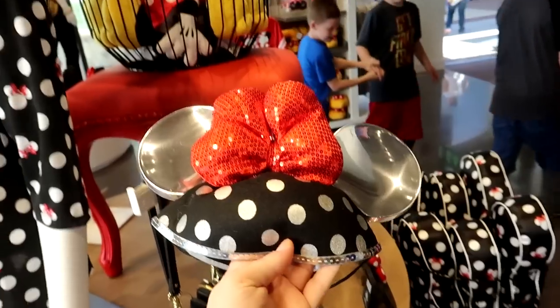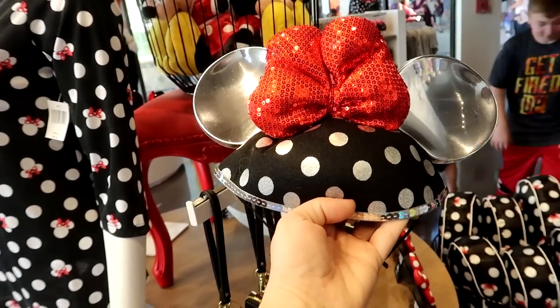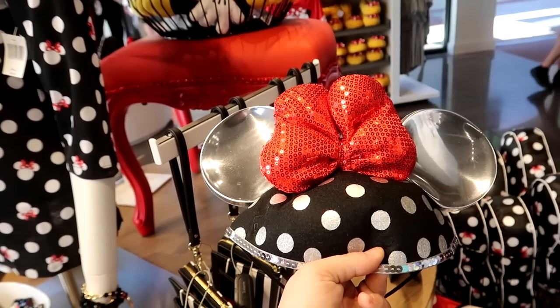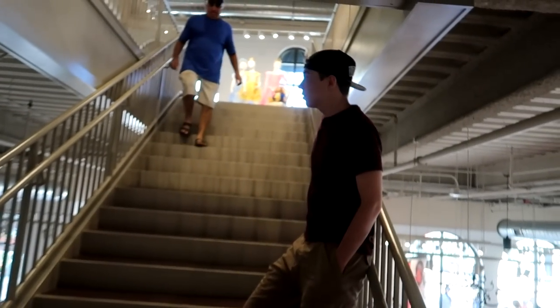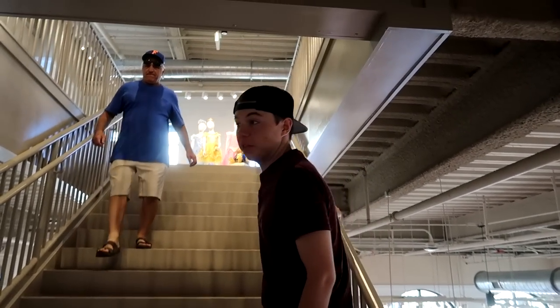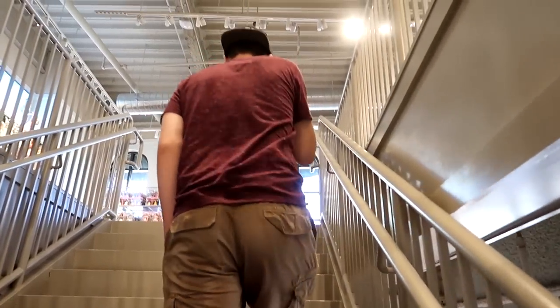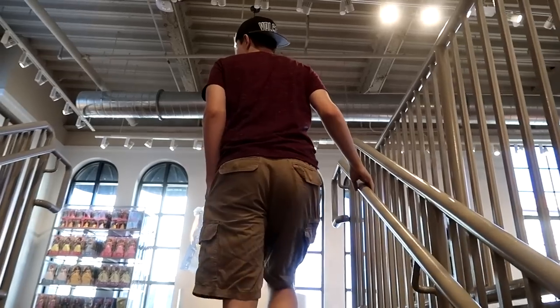This is the first time I've seen these Minnie ears — they're really interesting with a big old red bow. These ears are $17.99. If you are a taller person, be careful because Ryan's head is very close to the ceiling. He is 6'3", so if you're above that, you might want to duck as you're going up the stairs.